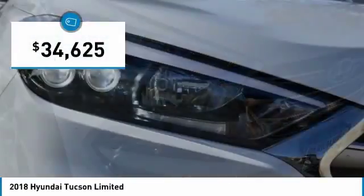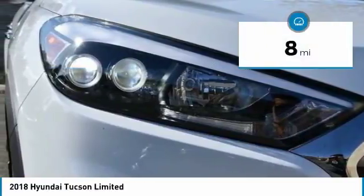And is priced below $35,000. This vehicle has less than 100 miles.